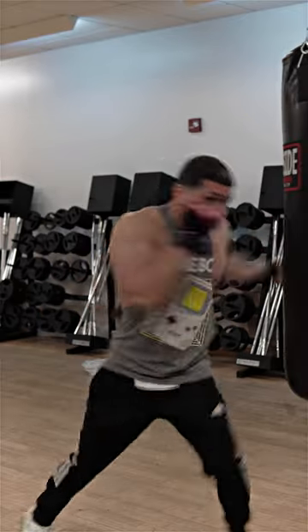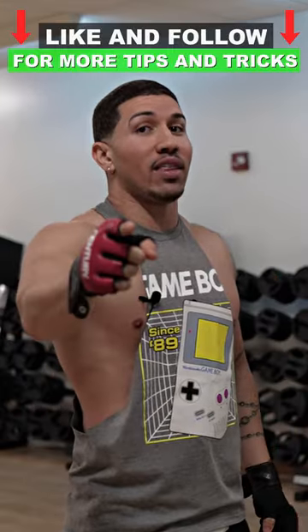I can guarantee if you hit them with either of these two shots, you're knocking your opponent out. Not only that, you're getting them by surprise.